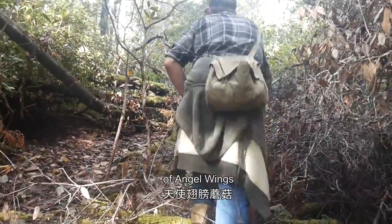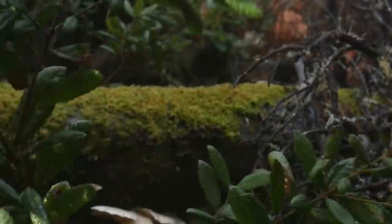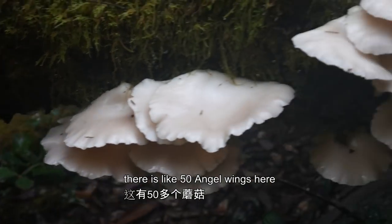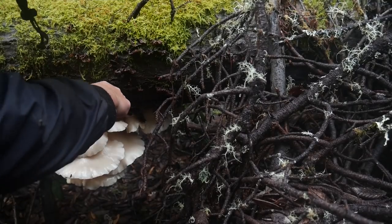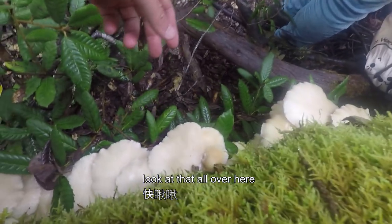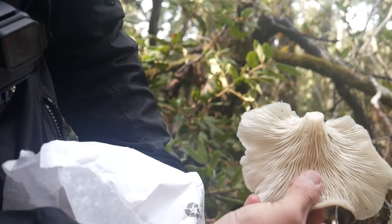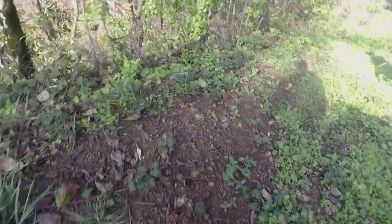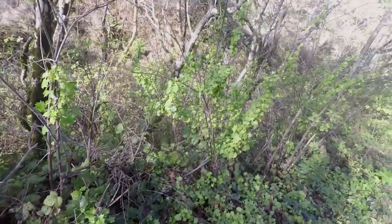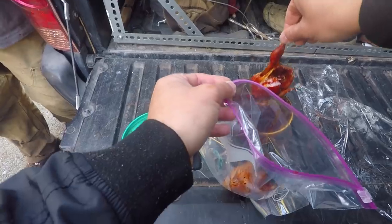There's like 50 angel wings here. Try and cut them without the moss on there. Smells awesome, smells really good. It's a magic potion — Genji's magic potion.